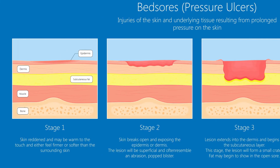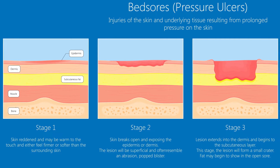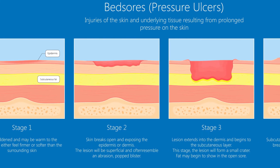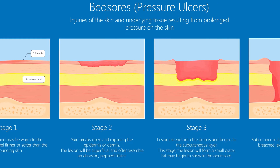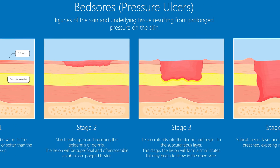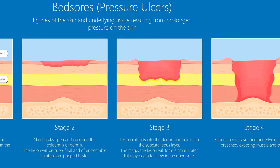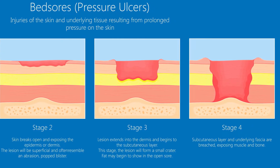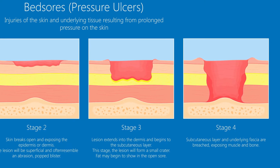Doctors rate the severity of bed sores on a four-stage scale. Stages 1 and 2 pose serious health risks, but patients can recover from them in a few weeks with proper shifting of their position and application of first aid. However, stage 3 and 4 bed sores require immediate medical attention and treatment to avoid infection and necrosis.